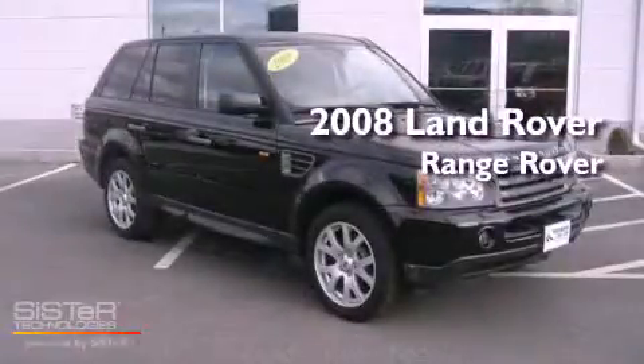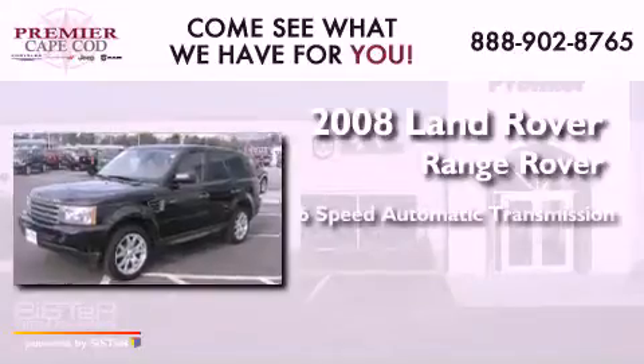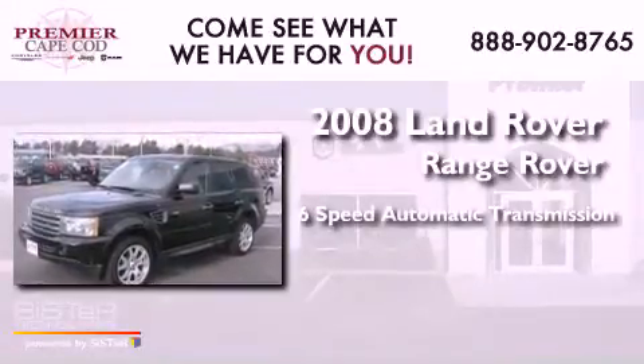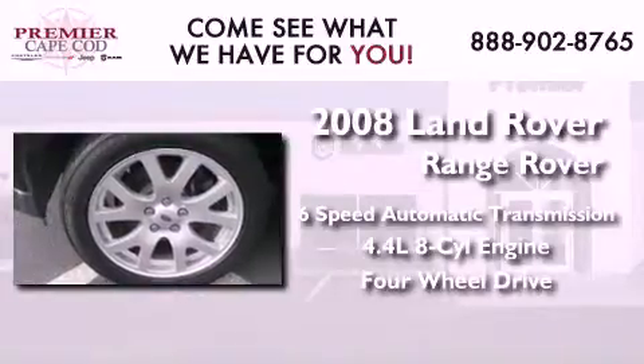This is a 2008 Land Rover Range Rover. This SUV has a 6-speed automatic transmission, a 4.4-liter V8, and the added safety and control of 4-wheel drive.